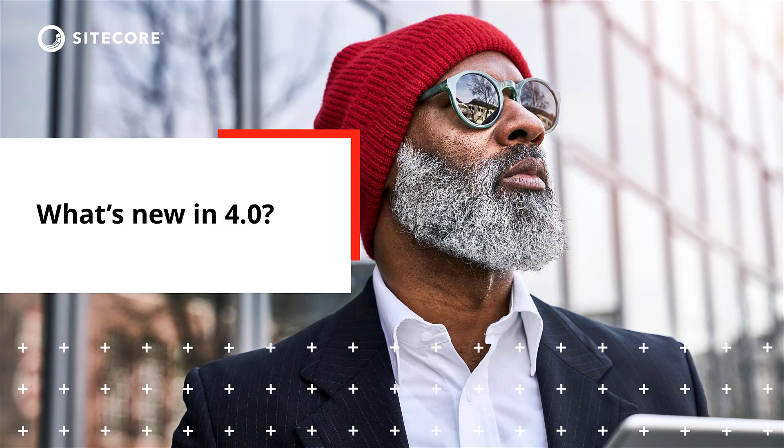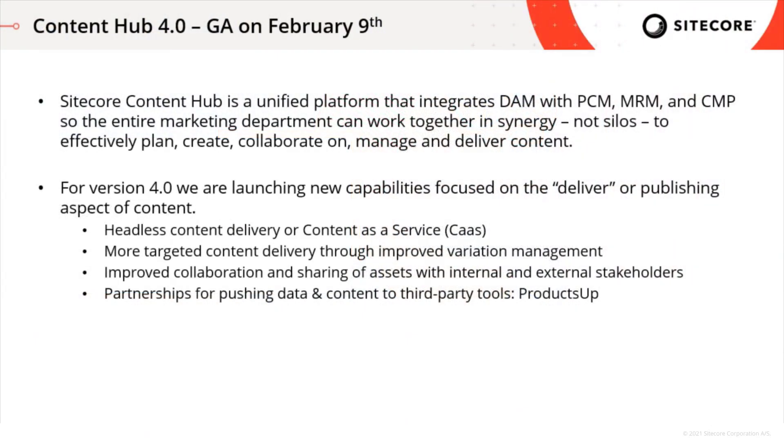So what's new with Content Hub for the remainder of the year? On February 9th, we're launching Content Hub 4.0. Content Hub helps marketers effectively plan, create, collaborate on, manage, and deliver content. But for 4.0, we are launching new capabilities focusing on the deliver aspect of content — the publishing, sharing, or delivering of content that's stored and managed in Content Hub.